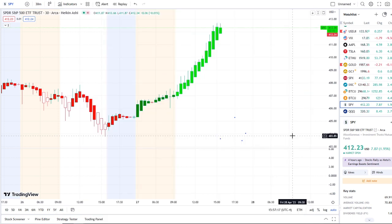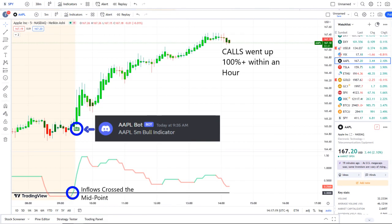The home run of the day came from our Apple bot. Our Apple bot sent out a bull indicator at 9:35 a.m., and from that moment forward inflows crossed the midpoint to the upside — full strength there on 42 Vision — and call options went up 100% plus within an hour. As you can see within the options chain, some options even went higher than that.